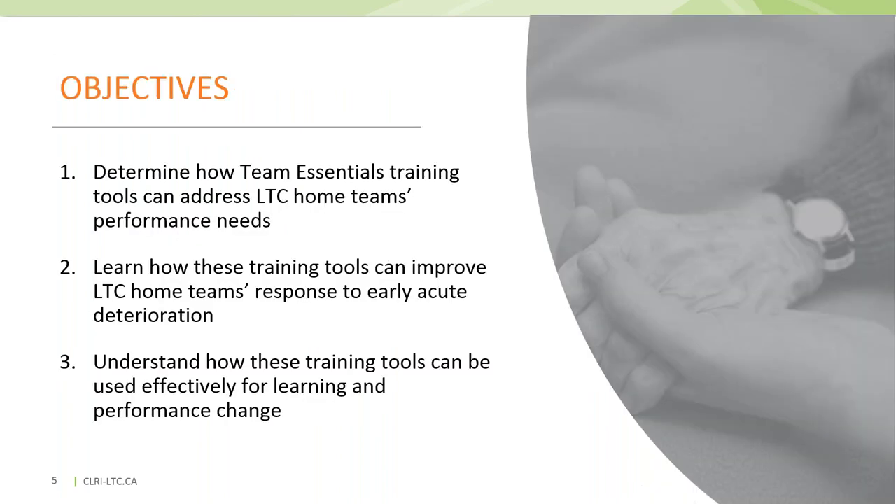Today is about sharing training tools with the goal of helping you determine if these tools will help meet your home's learning and performance needs, understand how the tools are designed to improve performance — including a bit of context on why and how the tools were developed — and finally, to help you consider how you can optimize the use of these tools for effective learning and performance change.